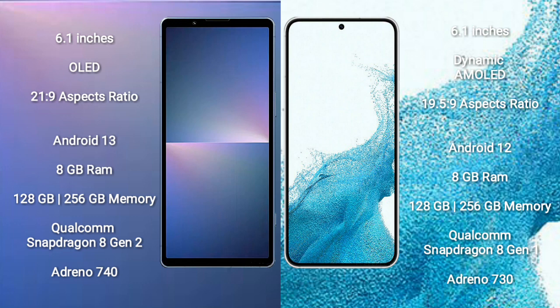Sony Xperia 5 Mark 5 runs on the Android 13 operating system. Samsung Galaxy S22 runs on the Android 12 operating system.